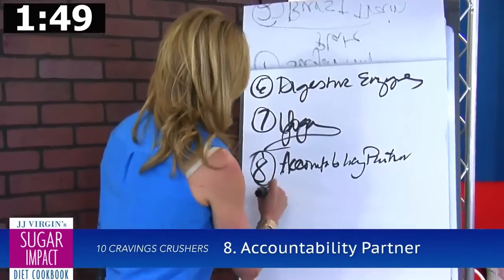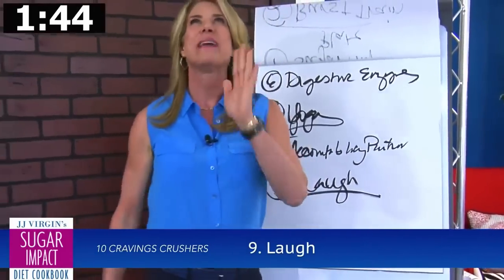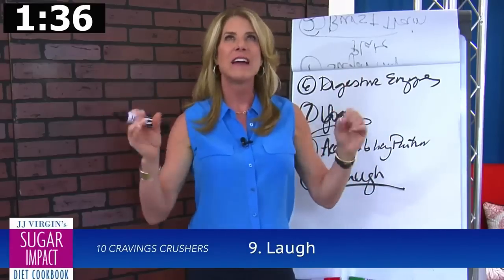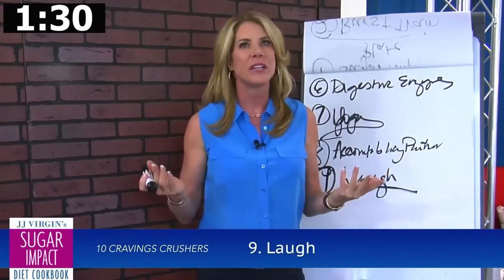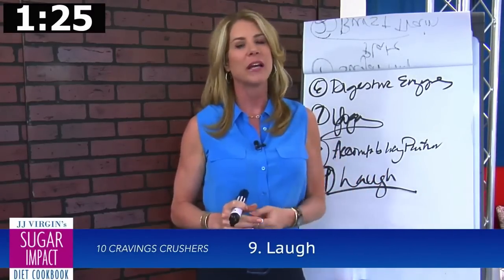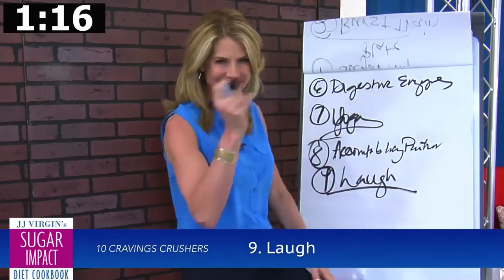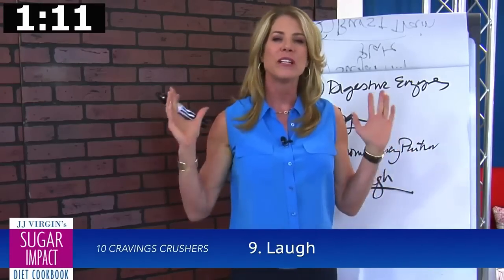Number nine: laugh. I saw an amazing study — the title was 'Laugh Your Fat Off.' Laughing boosts serotonin, and if you're boosting serotonin, you're not craving sugar. It couldn't be easier nowadays — just go on YouTube and watch a funny video. Take some time every day and get some laughter in. None of these tips are 'eat a cookie' — they're all easy things that don't cost anything to incorporate.